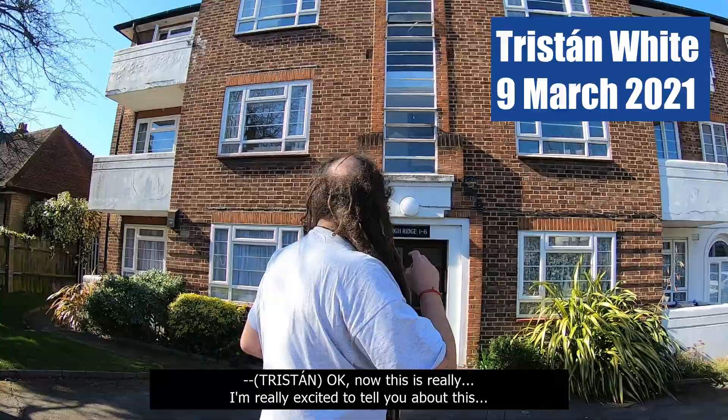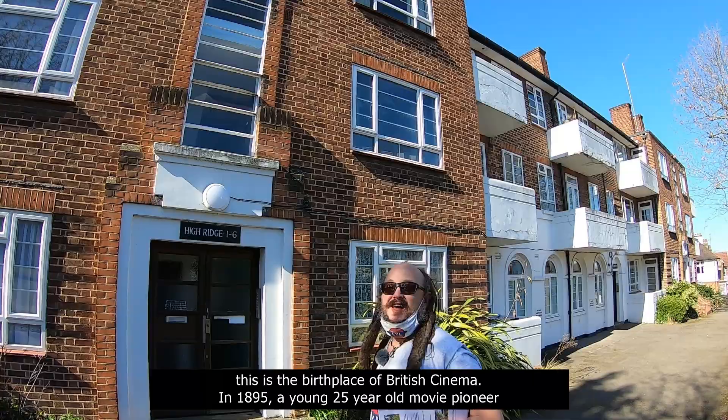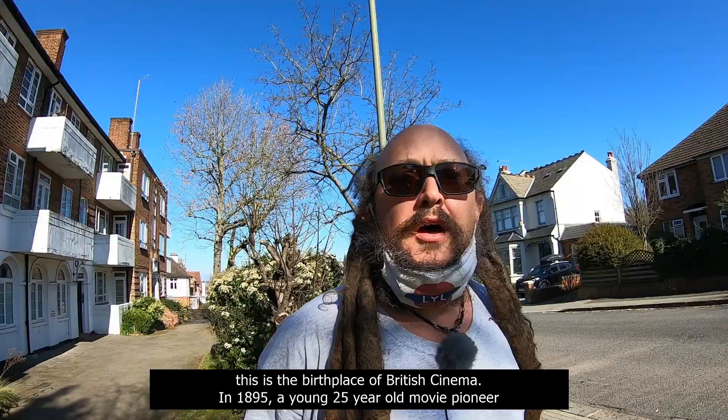Now this is really exciting. We're at High Ridge. This whole area — obviously it doesn't look like it now — this is the birthplace of British cinema. In 1895,